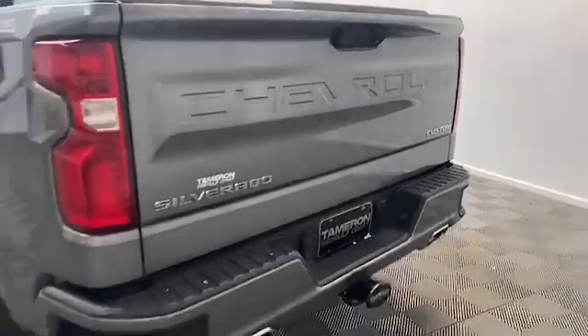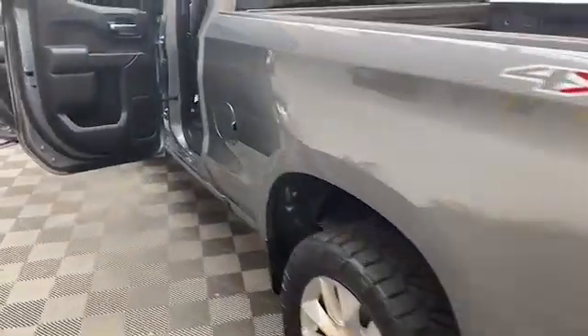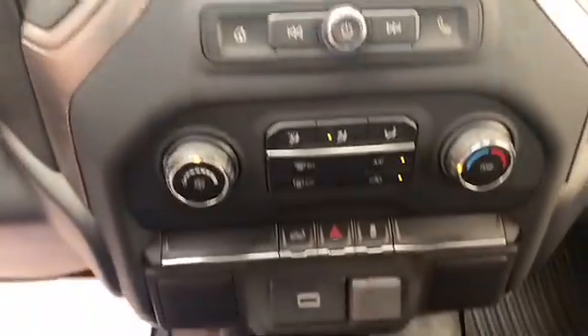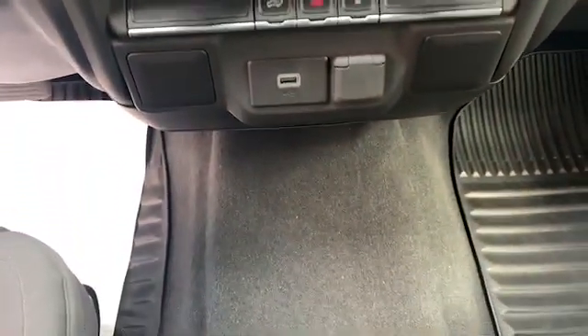On the inside of the Silverado we have comfortable cloth seating for six, remote keyless entry and illuminated entry. The seven-inch LCD display is preloaded with Bluetooth, Apple CarPlay, and Android Auto to keep you connected.